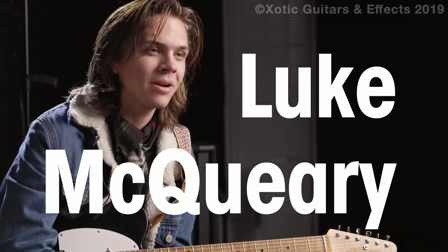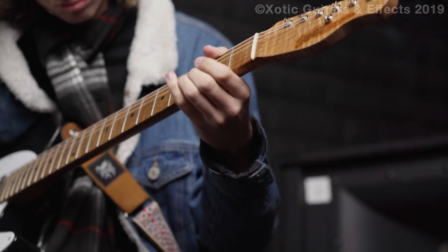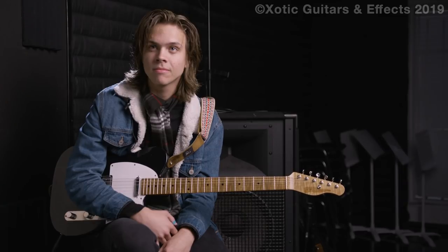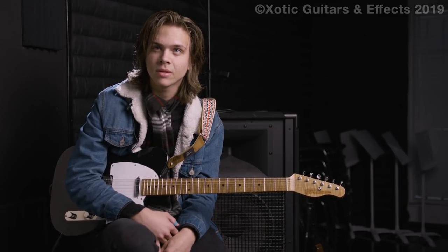Hi, I'm Luke McQuarrie and I play guitar here in Nashville, Tennessee. How long have you been playing guitar? Seven years. And how old are you now? I'm 18.